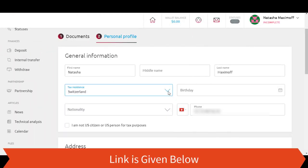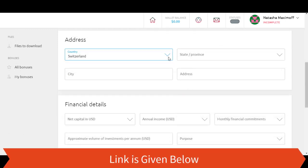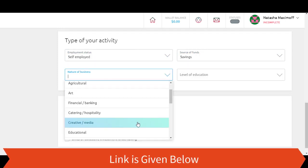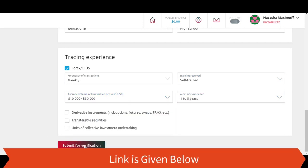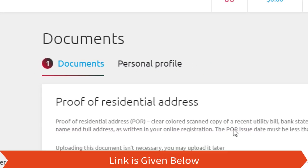Fill in the form with the correct personal details. Step 6: Upload your identity documents — upload the requested identity documents in order to verify your account.